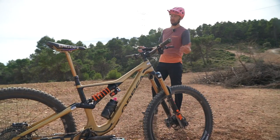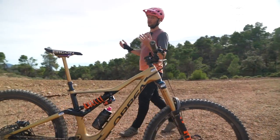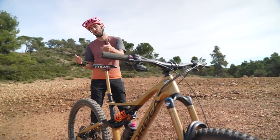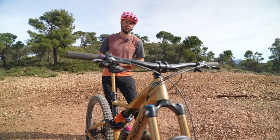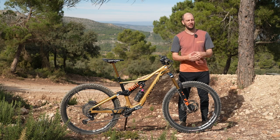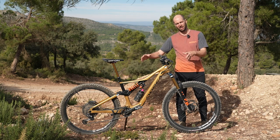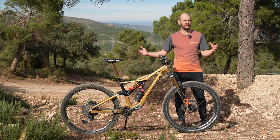A smooth bike is a fast bike. As we touched on in the first segment, a properly set up bike is also a fast bike. What can you do to your bike to make it faster out on the trail? Being comfortable on the bike means more confidence and in turn more speed. If you do get this thing dialed, you are going to be going faster.